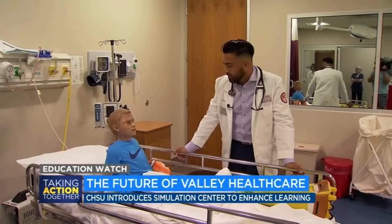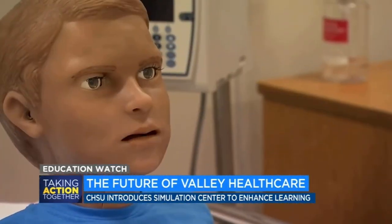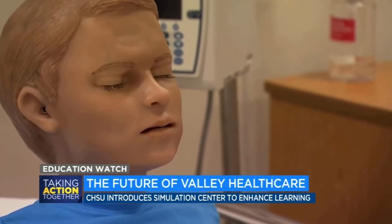What brings you in today, Pedra? My mom. Why'd your mom bring you in? My chest was hurting. Your chest was hurting? Are they asking the right questions to get the right information that they need? Are they doing the physical exam correctly? And that all is kind of put together into helping them form their differential diagnoses.